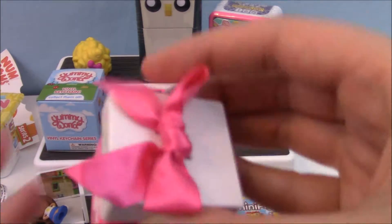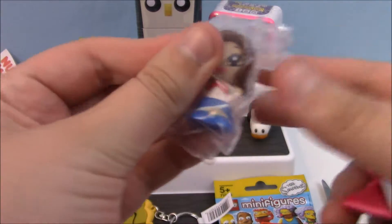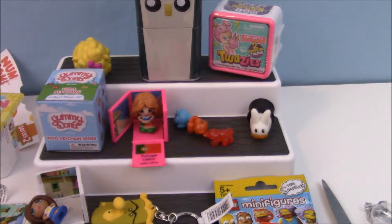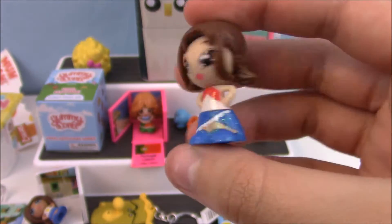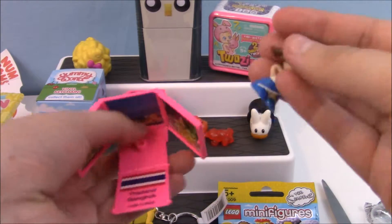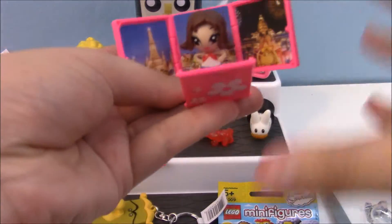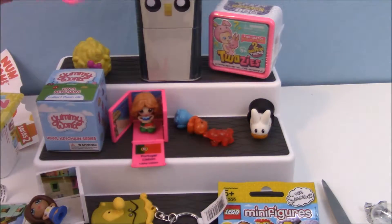Now let's open our mystery. How pretty is she? She's glittery. She's from Bangkok, and her being glittery means that she's a special edition — she's from the Knight series. She's really cute and she is in her little box.